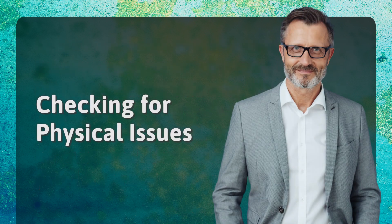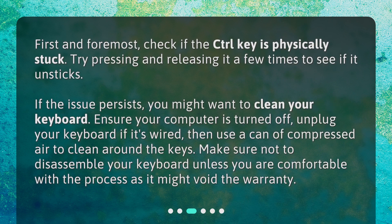Checking for Physical Issues. First and foremost, check if the control key is physically stuck. Try pressing and releasing it a few times to see if it unsticks. If the issue persists, you might want to clean your keyboard. Ensure your computer is turned off, unplug your keyboard if it's wired, then use a can of compressed air to clean around the keys. Make sure not to disassemble your keyboard unless you are comfortable with the process, as it might void the warranty.